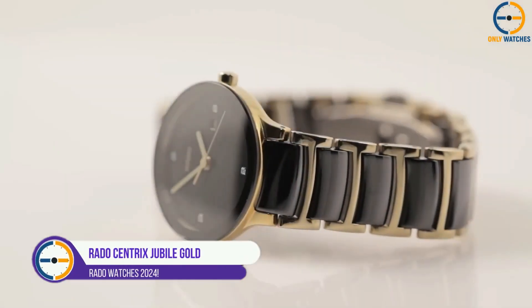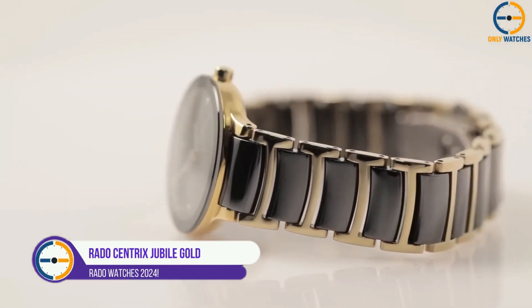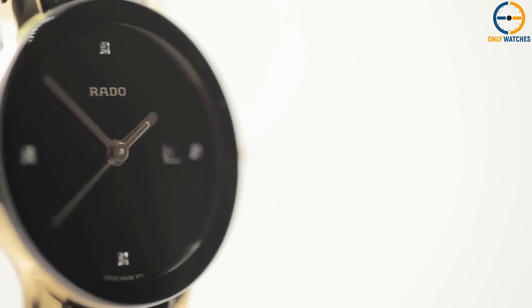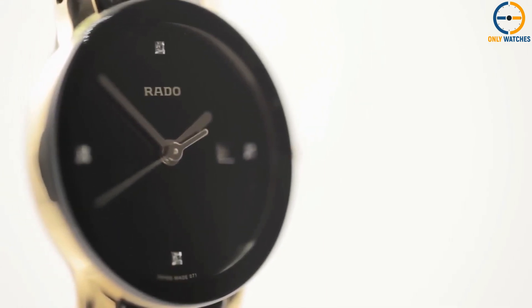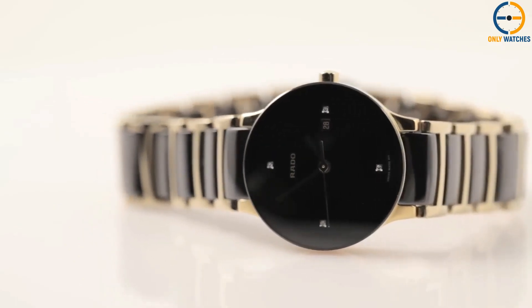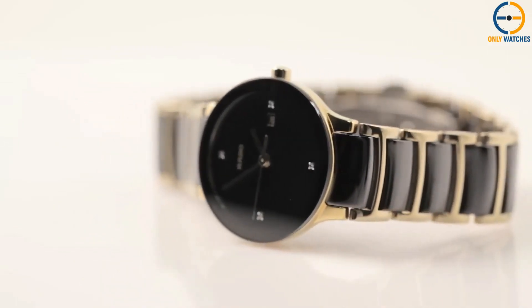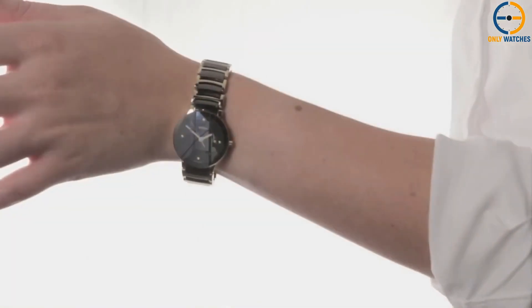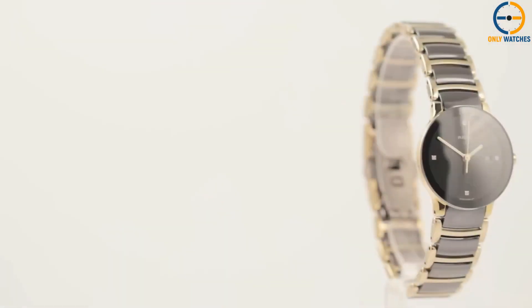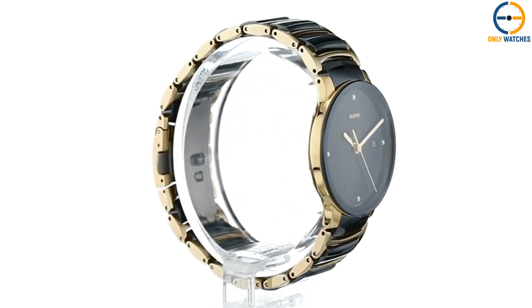Number 4: Rado Centrix Jubilé Gold. A classic and beloved Rado timepiece, the Centrix Jubilé has a look of its own. The watch's case is circular, and the band is exquisitely incorporated so that it disappears into the case. The absence of a bezel is the most noticeable feature of the 38mm casing. Rather, the centerpiece — the dial — is what draws the eye first. A sapphire crystal perches atop the casing. The small lugs are coated in gold, and it is displayed on a gold-plated bracelet that features black ceramic inlays for a lightweight, long-lasting, and visually striking look.